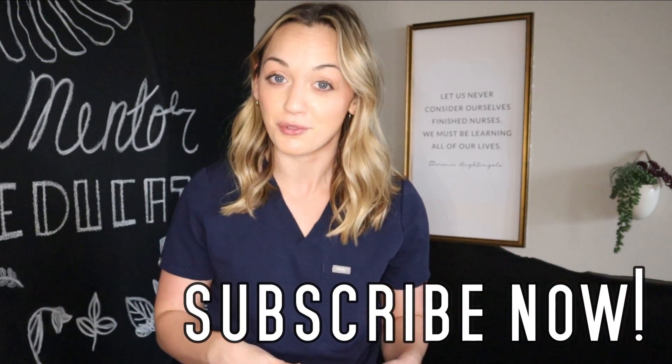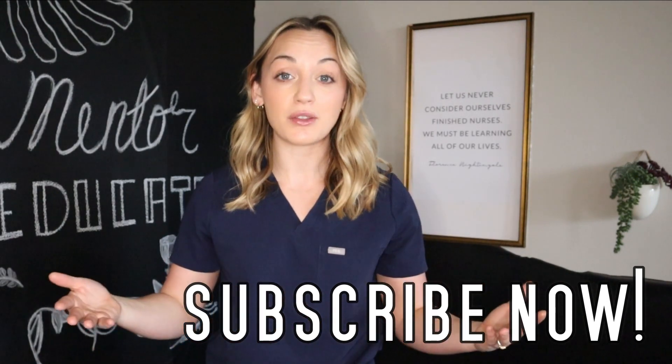That's it for today's video. Thank you for tuning in — don't forget to subscribe if you haven't already. I have new videos coming out three times a week: educational, reviews, and lifestyle content. Have a great day everyone, and I'll see you in the next video!